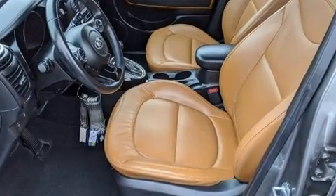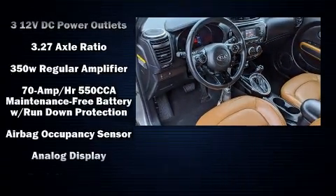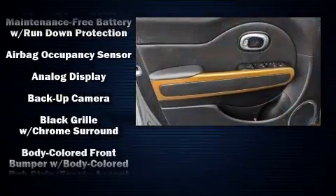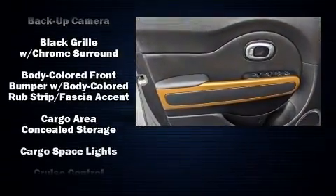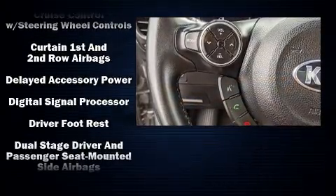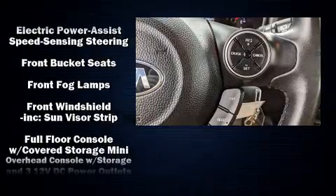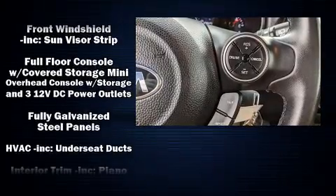Kia ensures the safety and security of its passengers with equipment such as head curtain airbags, traction control, brake assist, a panic alarm, an emergency communication system, and four-wheel disc brakes with ABS. With electronic stability control supplementing mechanical systems, you'll maintain precise command of the roadway.